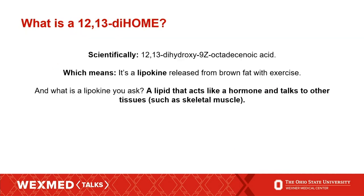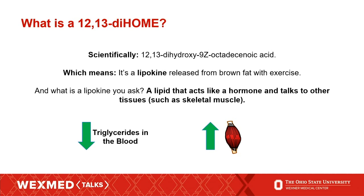So what is 1213-DiHOME? The technical name is 12,13-dihydroxy-9Z-octadecenoic acid — quite a mouthful. It is a lipokine, meaning it's a lipid that acts like a hormone: released from brown fat and able to talk to other tissues, in this case skeletal muscle. Other work in our lab has shown that it works to decrease triglycerides in the blood, and that an increase in this lipid actually increases skeletal muscle fatty acid uptake. So we think it has strong potential as a therapeutic to treat both type 2 diabetes and cardiovascular disease.